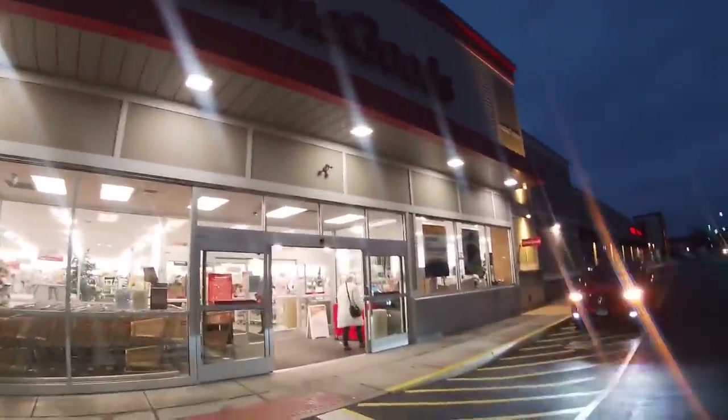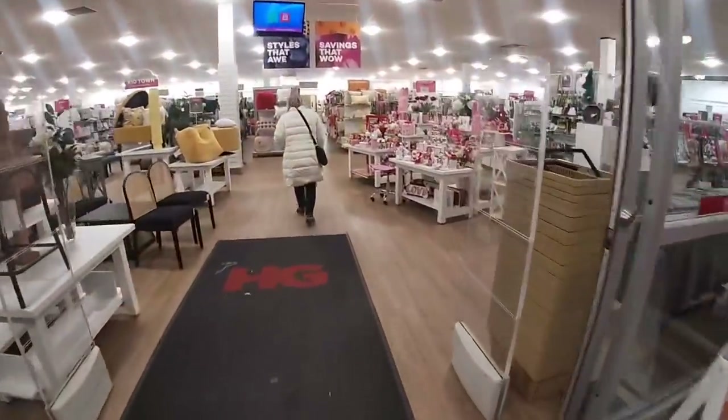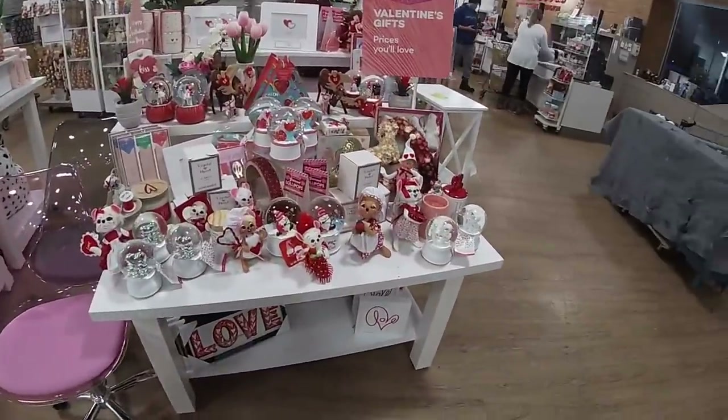Hey everybody, welcome back to Shiny's Shopping Saga! We are on our way into HomeGoods just to browse around and see what they have. Right there they have a lot of their Valentine's décor right at the front.